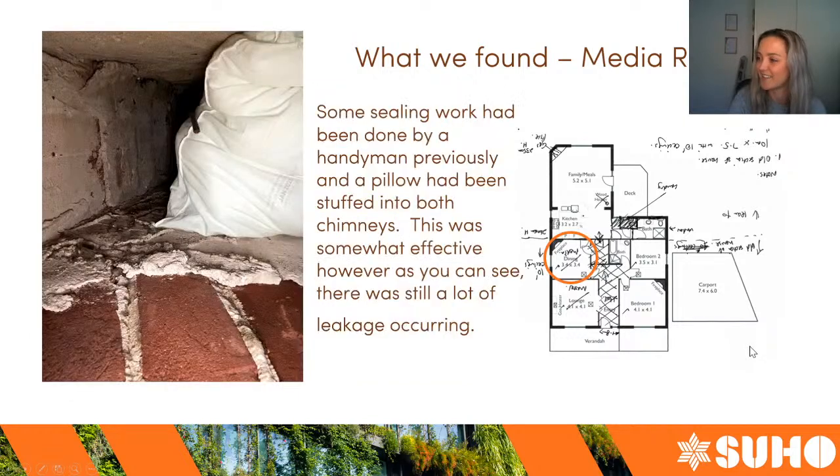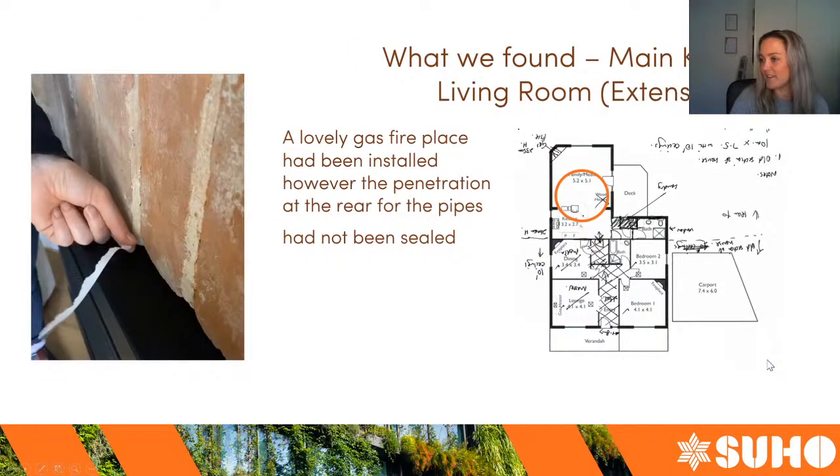Moving into the main living area, which is the newer part of the house, the clients said this part is better than the front old part, but they were still finding some drafts. Some issues like gaps around doors and chimneys are quite obvious — you know they're there without a blower door test. But the useful part of a blower door test is identifying leaks that you didn't know were there.